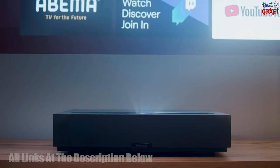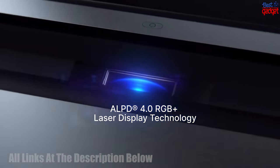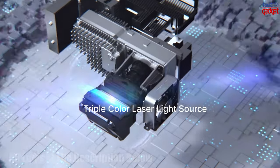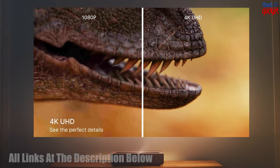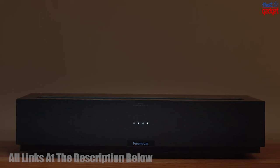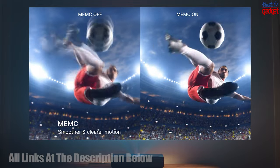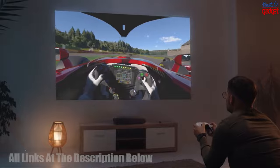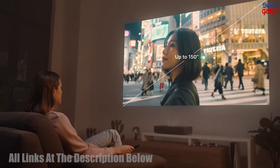The Fengmi T1 Global Laser TV Ultra Short Throw Projector offers a powerful 2800 lumens of brightness, triple laser technology, and a superior image quality with a screen size of up to 150 inches, making it perfect for both movie theater and home theater settings. The projector also offers a range of features, including HDR10, autofocus, and an ultra-low latency mode that provides smooth and detailed images.